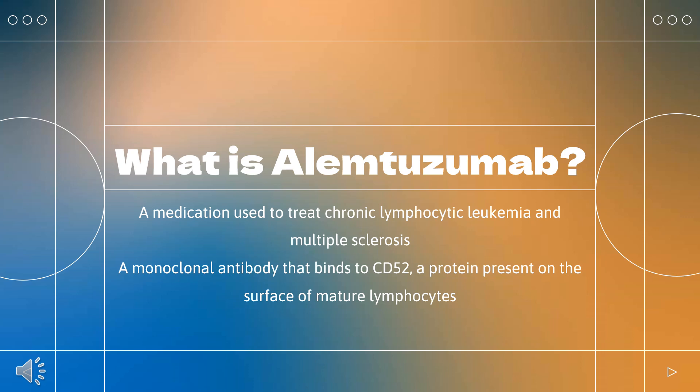Alemtuzumab, sold under the brand names Campath and Lemtrada among others, is a medication used to treat chronic lymphocytic leukemia and multiple sclerosis. In CLL, it has been used as both a first-line and second-line treatment. In MS, it is generally only recommended if other treatments have not worked. It is a monoclonal antibody that binds to CD52, a protein present on the surface of mature lymphocytes, but not on the stem cells from which these lymphocytes are derived. Alemtuzumab was approved for medical use in the United States in 2001.